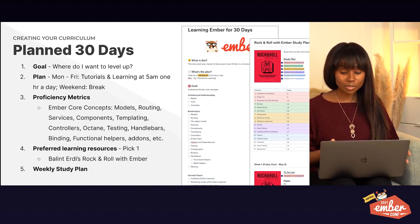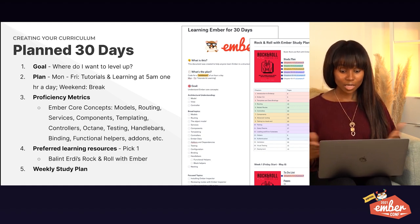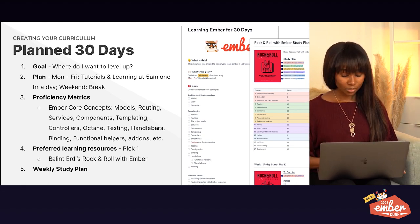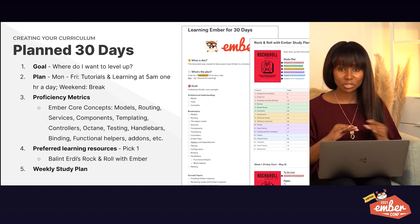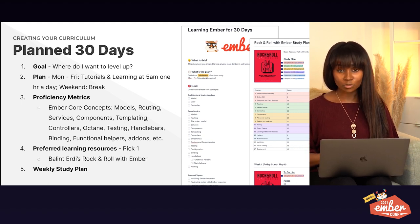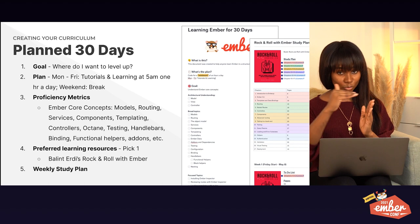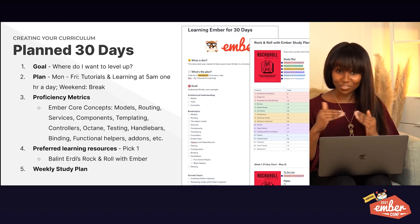Third, I have proficiency metrics — I write down all the topics I really want to understand, so if anyone ever asks me 'what's a model?' I can answer without hesitation. Number four is preferred learning resource: for those first 30 days, I picked one learning resource and didn't mix my learning. I used Balint Erdi's Rock and Roll with Ember, and that's what I stuck with. Last is the weekly study plan: week one, do these things; week two, read chapters three through six and do these things.